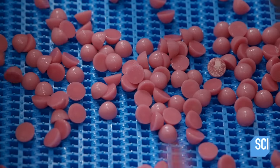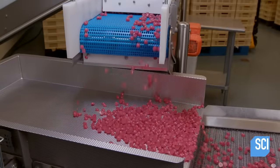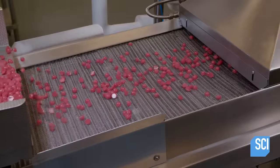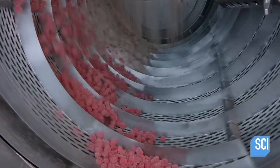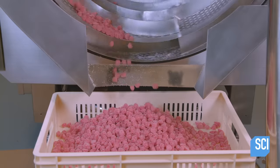The gummy vitamins have now reached their final consistency. They head into a steam chamber, where the humidity from the steam preps the vitamins for sugar coating. The sugar clings to the gummy vitamins, and the revolving action of the drum shakes off any excess, leaving just a dusting on the surface.